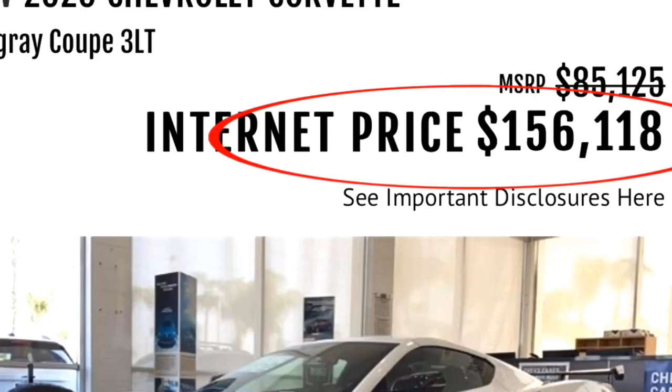The 2020 Corvette Stingray goes on sale in the U.S. and will start at less than $60,000.